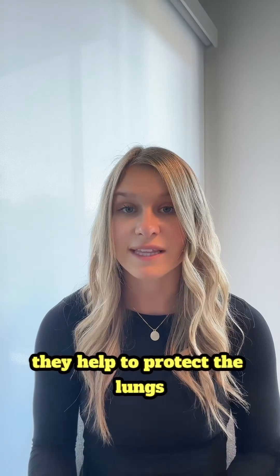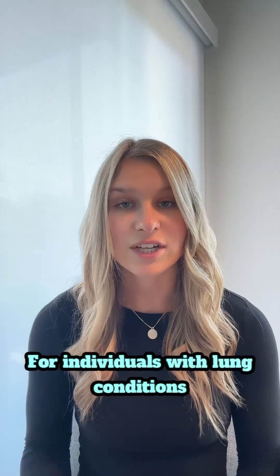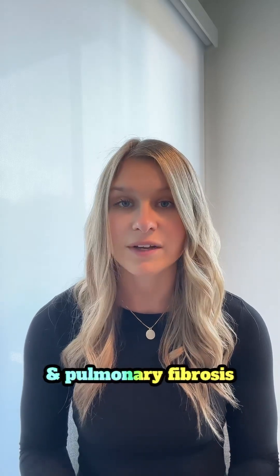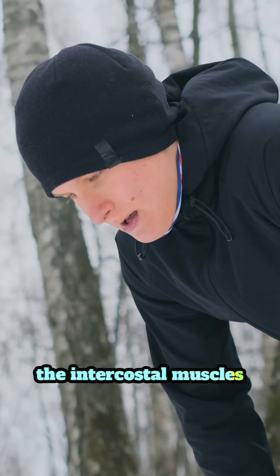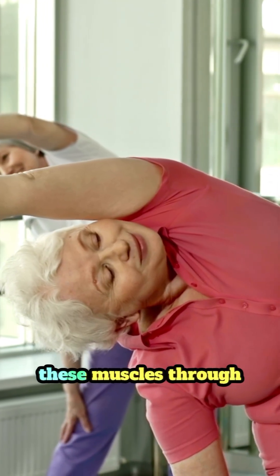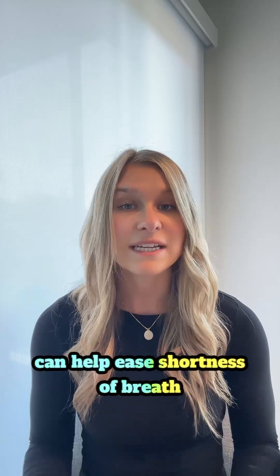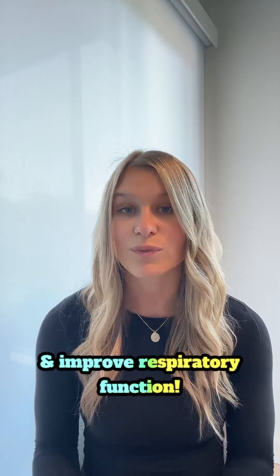They help to protect the lungs and the heart. For individuals with lung conditions like COPD and pulmonary fibrosis, the intercostal muscles often work harder to support breathing. Strengthening and relaxing these muscles through guided exercises and breathing techniques can help ease shortness of breath and improve respiratory function.